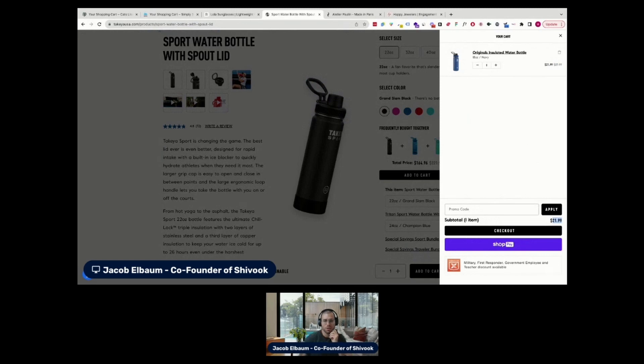Another thing to add is a mini upsell. Before the customer proceeds to checkout, you can offer a small, lower-priced item that complements the purchase — like a specialized bottle cleaner or an extra lid with a different design. Something really easy to add without leaving the checkout process and that doesn't require research. Also adding security and trust badges here helps reassure customers about the safety of their data and makes them feel more comfortable completing the purchase — it has a subtle subconscious effect.